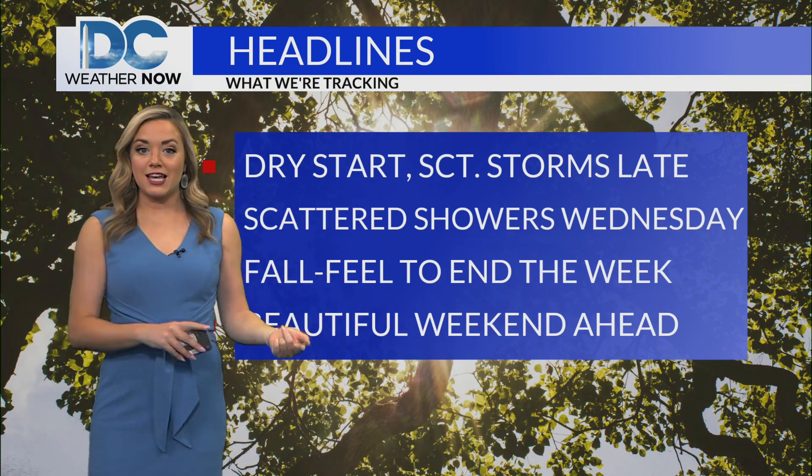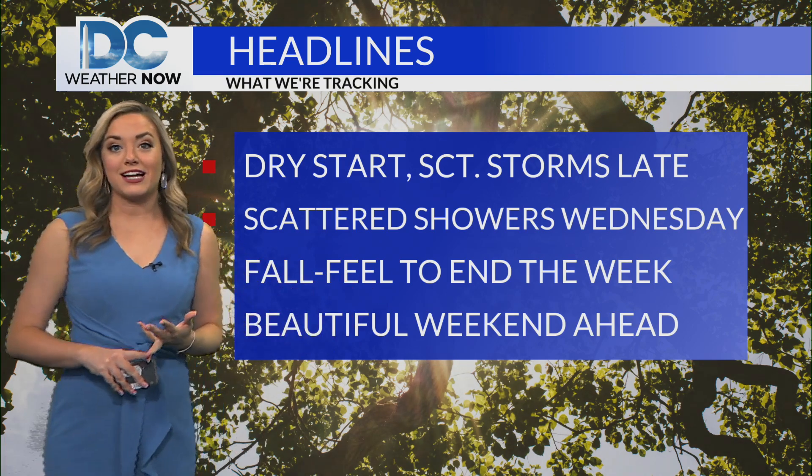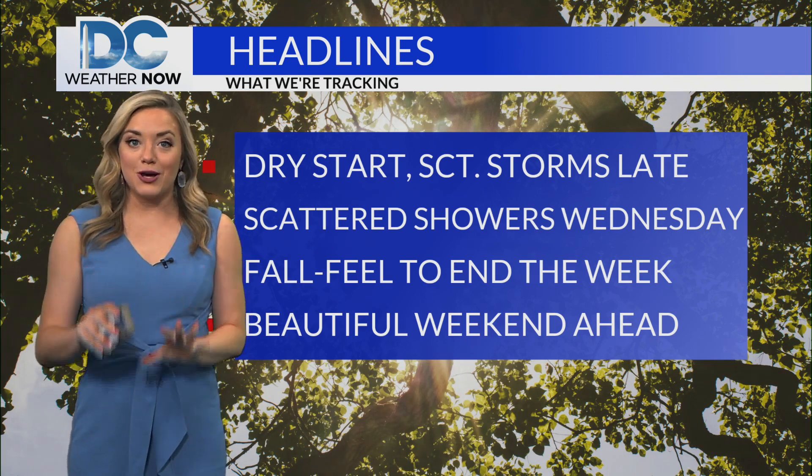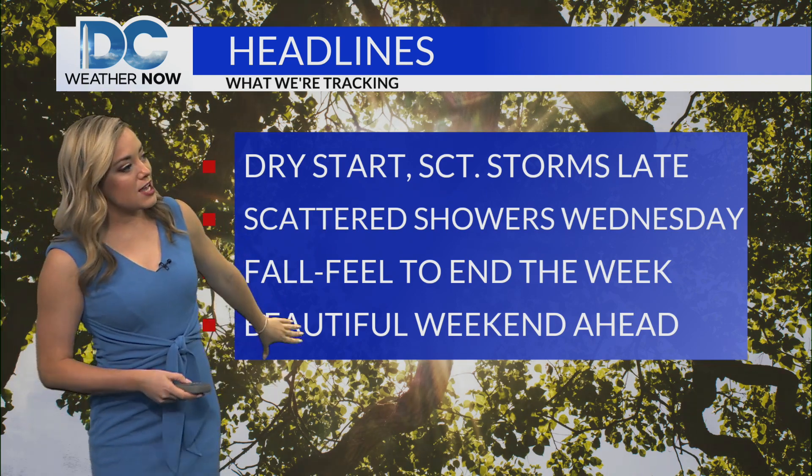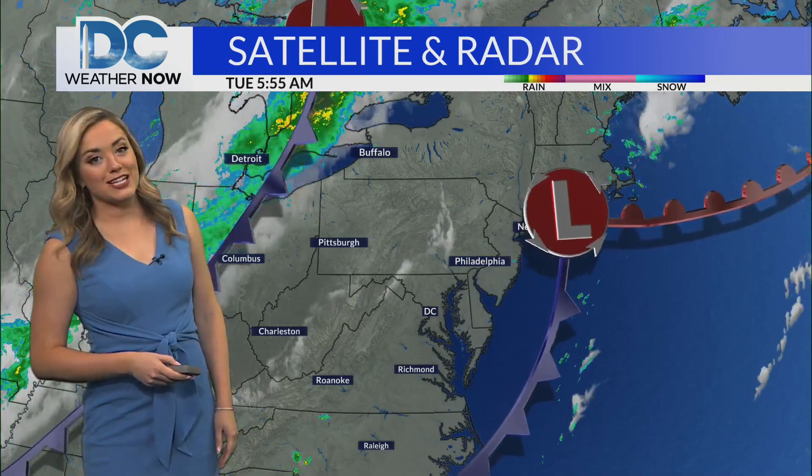A fall feel behind that cold front to round out the week. Thursday and Friday, we're looking at high temperatures mid to upper seventies, low humidity, and sunshine. Really a great way to round out the week, with beautiful conditions still with us as we go ahead towards this upcoming weekend as well.